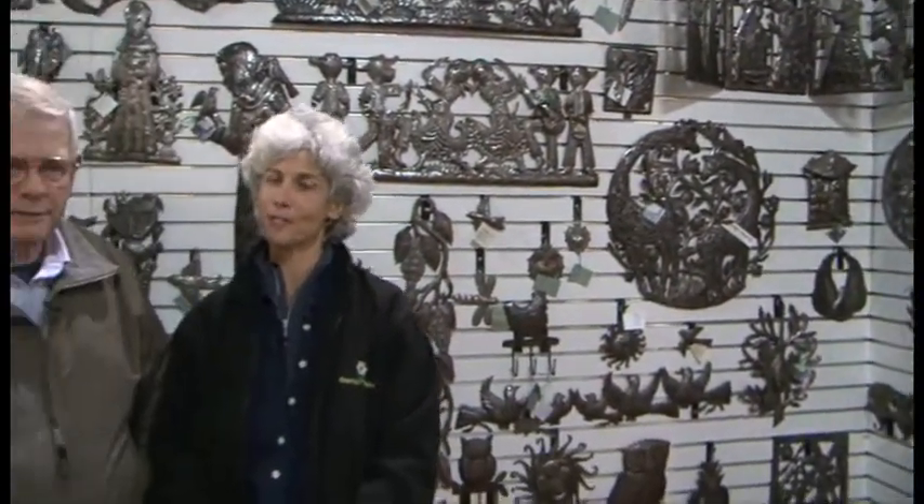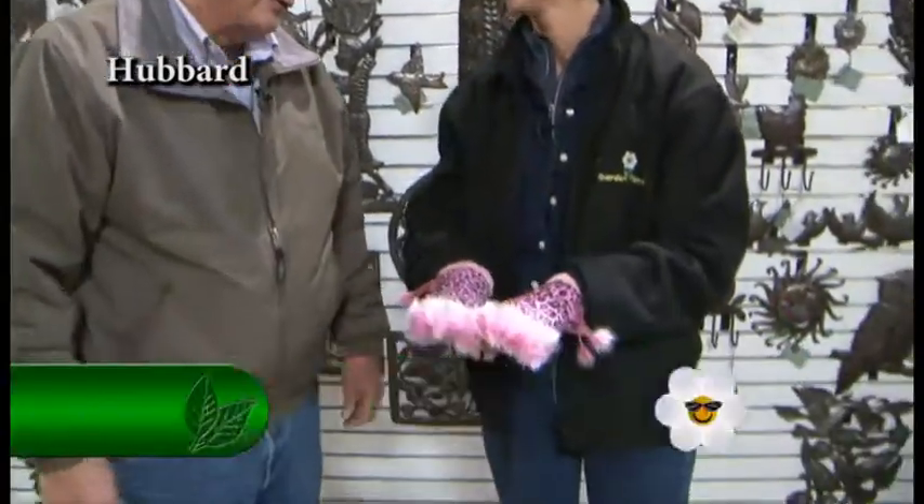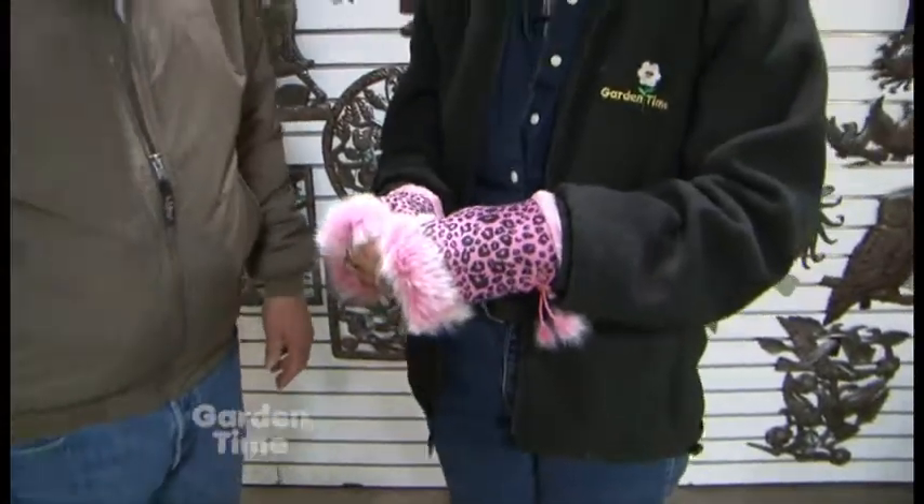I am at Garden Gallery Iron Works in Hubbard with Don Sprague. Don, you have so many gifts here and I found something I really like — fall and winter is coming and my hands are gonna be warm all season. That's a new item for us, they're really cool and they will keep your hands warm. Many colors to choose from for all of your outfits — you've got the animal prints too, really cute.